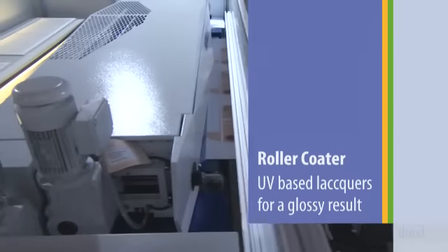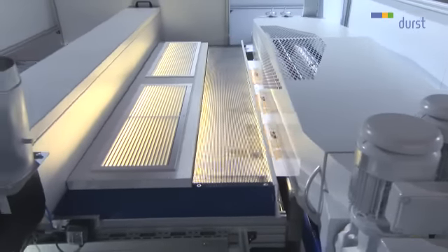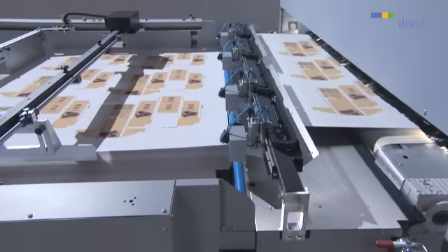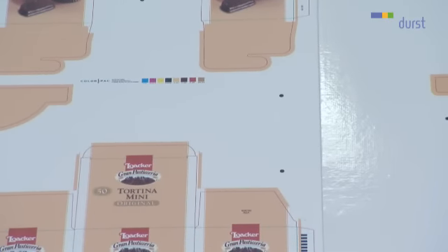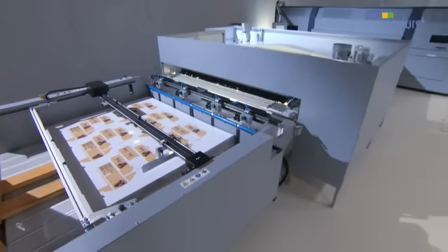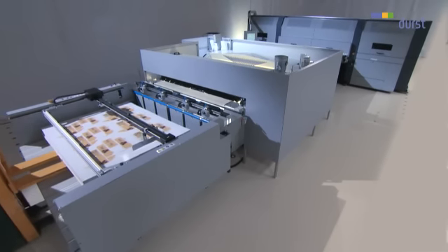The printed media is automatically conveyed to the roller coater at a constant rate via a vacuum belt. Prints on rigid or flexible materials with thicknesses up to 70 millimetres are coated with a protective, solvent-free, high-gloss varnish. For an efficient workflow of the fully automatic stack-to-stack printing process, the Durst Stacker stacks the prints neatly on the pallet, ready for transport.